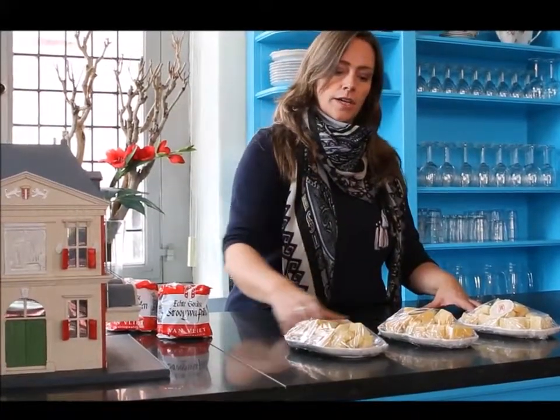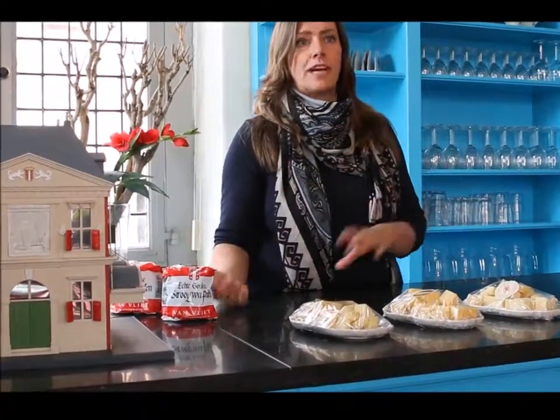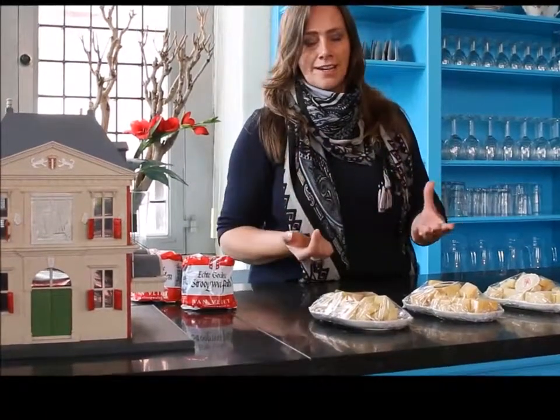When you do that, you can keep the cheese longer, for a longer period of time, and you kill certain bacteria. But when you do it, the flavor gets a little bit less creamy, gets a little drier.